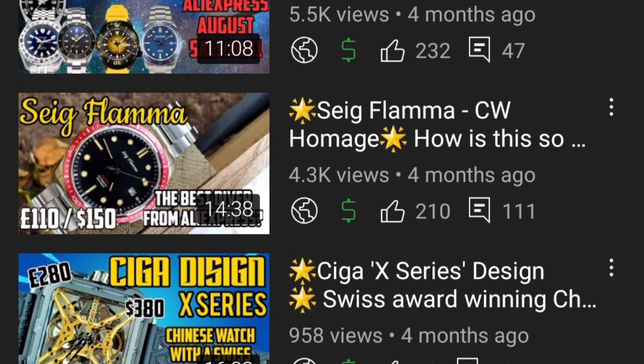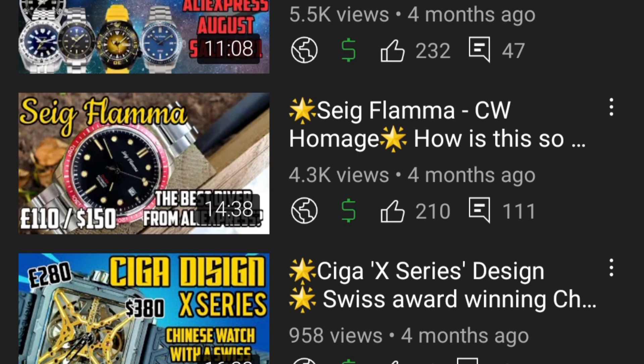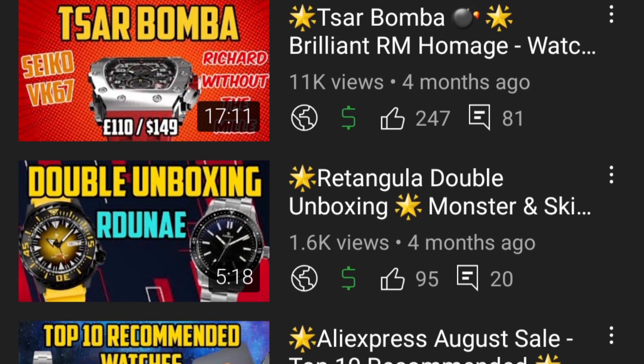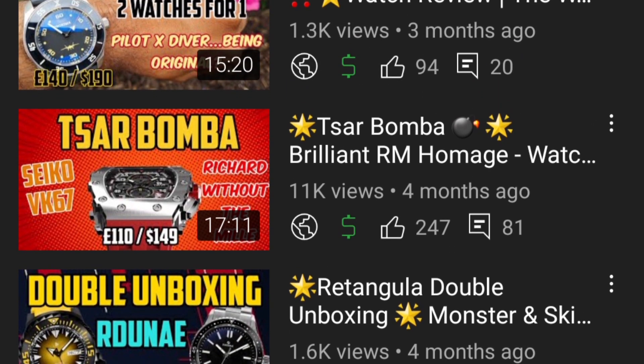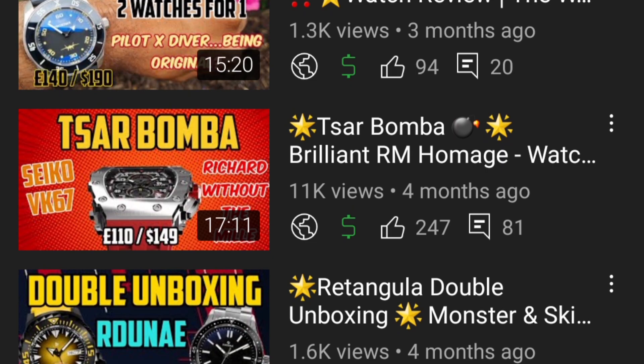One of the best watches reviewed this year for value for money is the Sieg Flamma CW homage — done so incredibly well. Probably the best value-for-money diver from AliExpress; for around £150 you get a very high quality watch that's very difficult to match at that price point. The Saabama watch got only 11k views — while most viewers would put it in the ugly category I'll put it in the good category because everything was built so well. Looking at it I was stunned by the quality, so it would be unfair to put it in bad or ugly.